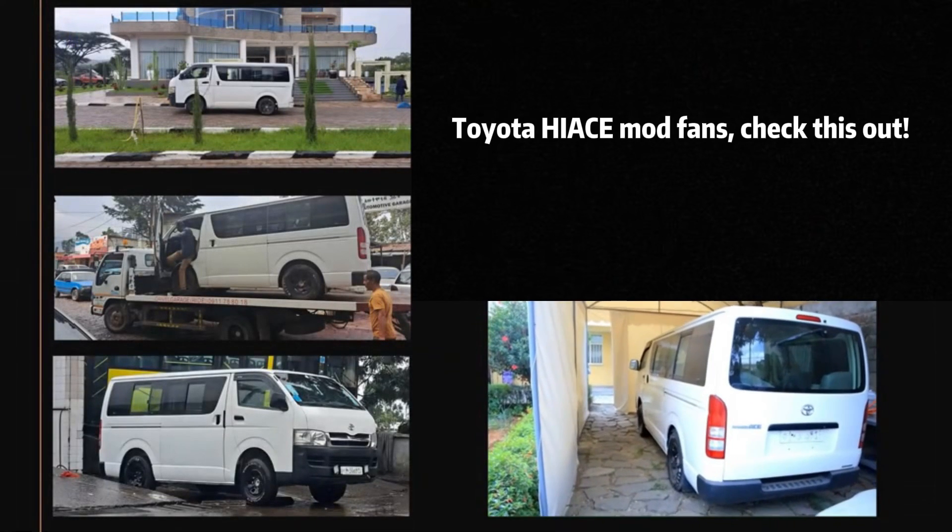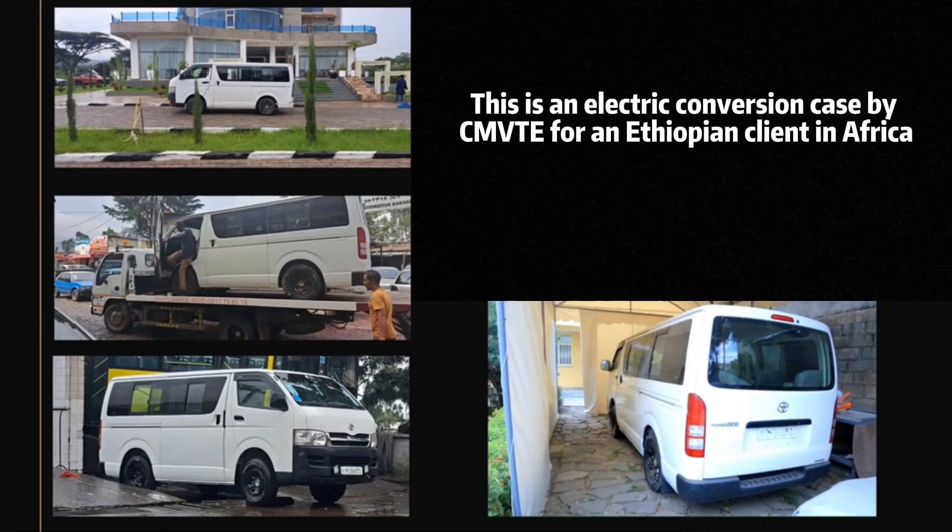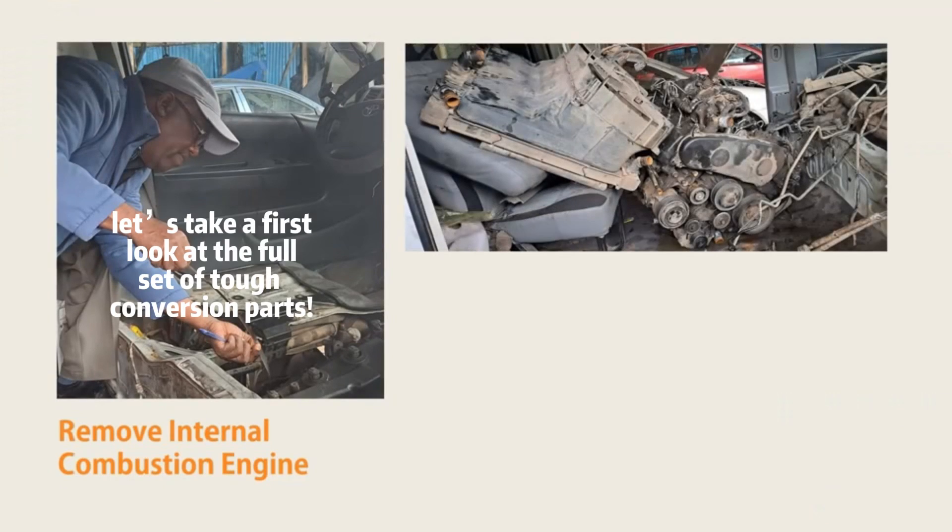Toyota highest mod fans, check this out. This is an electric conversion case by CMVTE for an Ethiopian client in Africa. Let's take a first look at the full set of tough conversion parts.